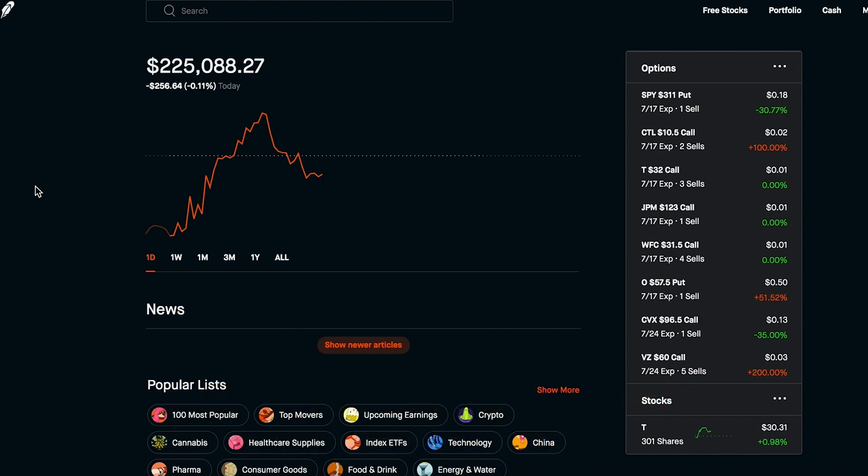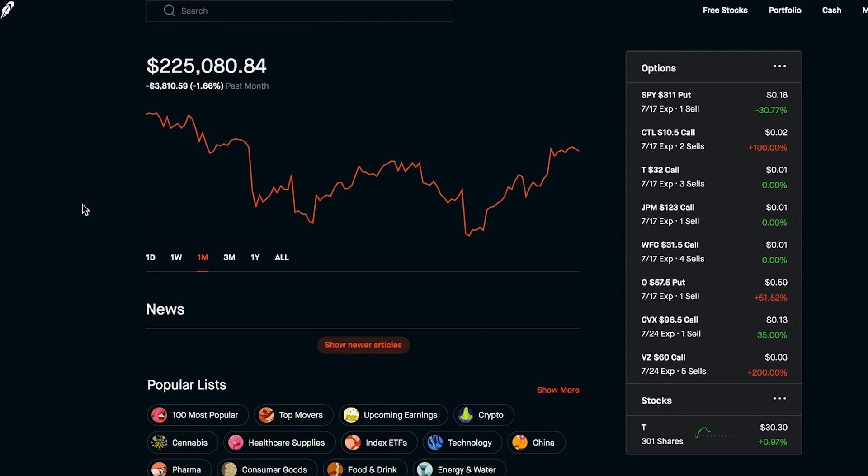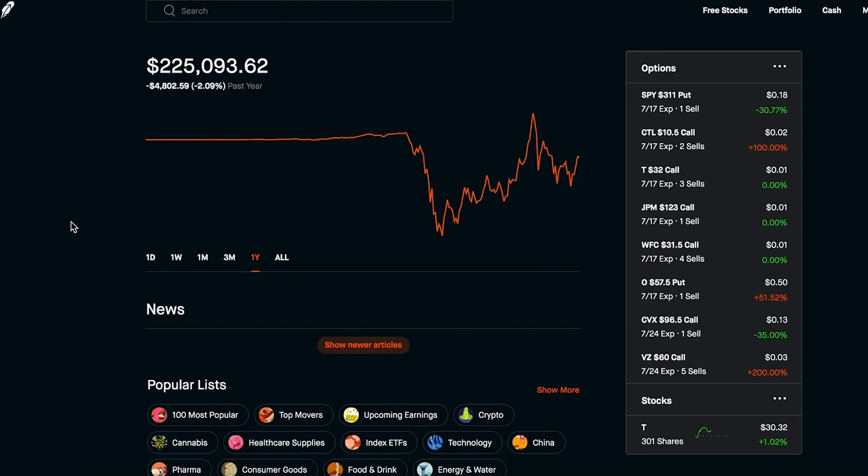The portfolio is currently down just around $250 at this moment. It's been sort of another choppy day in the market — at one point we were up 0.27%, so it was looking like we'd have a green day. Currently we're at just around $225,000. Over last week we're up $7,700 and some change, up 3.55%. Over last month we're down $3,800, down 1.66%. Over the last three months we're up $9,200, up 4.3%.